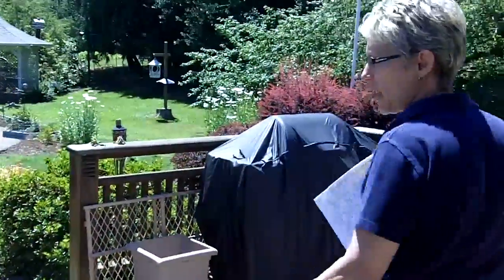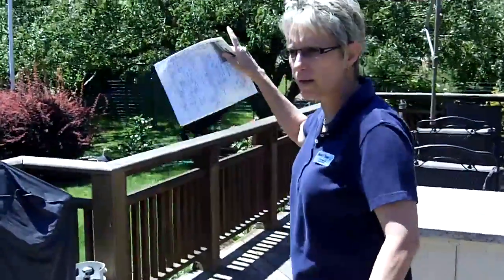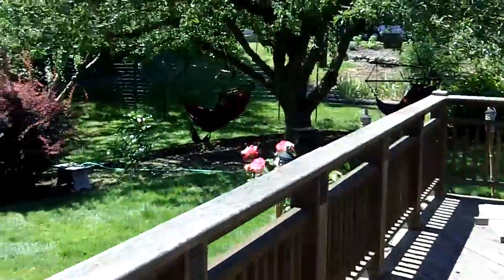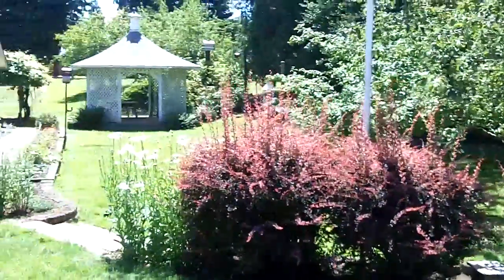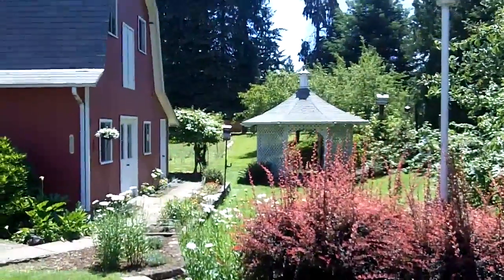Okay, now here is the deck. Let's walk over, because I want you to see how far this property goes back. Now as you're looking in the back, you can see where the really tall fir trees are.